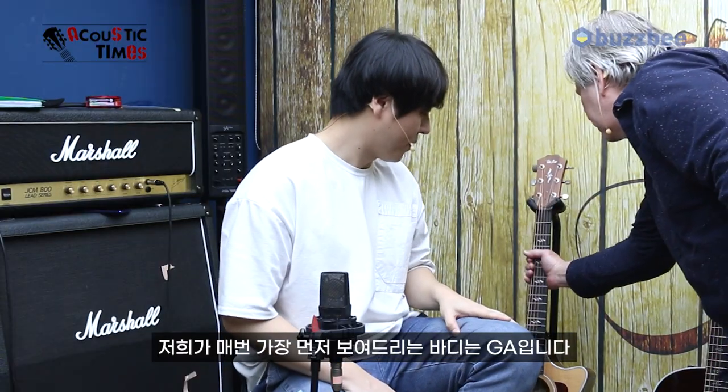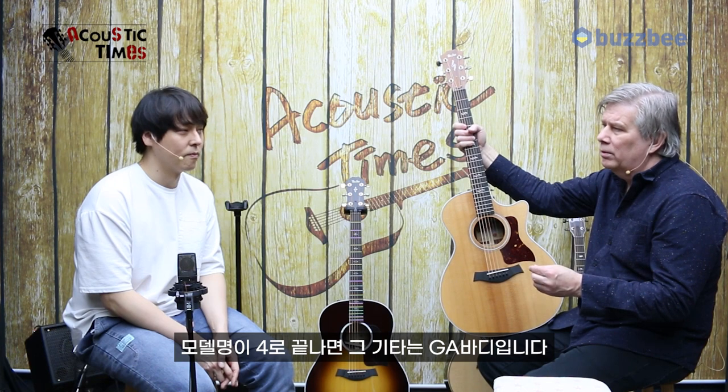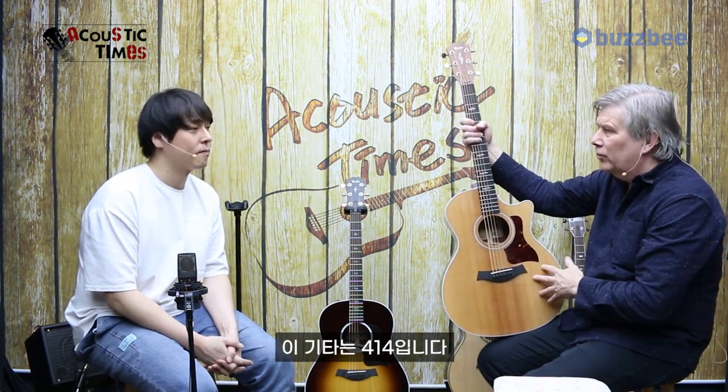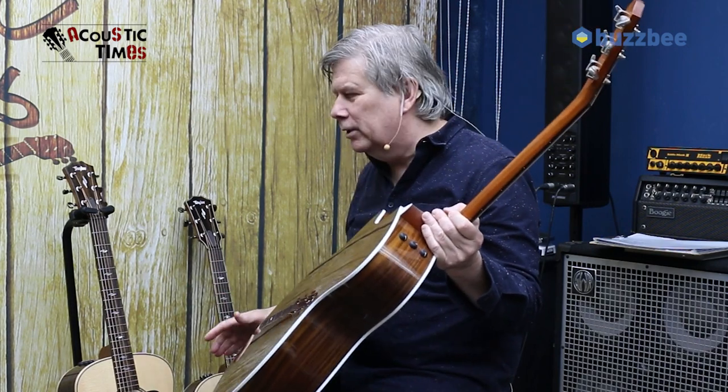By asking those kinds of questions, which you can ask yourself, you can try to help figure out which is the right guitar for you. I have four guitars in my shop. I'm going to start by explaining the differences in body sizes that Taylor Guitars makes. We're going to eliminate tone woods because they're all the same — all four guitars are Rosewood back and sides, Spruce top. So we're really focusing on body size.